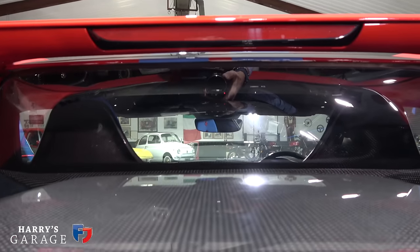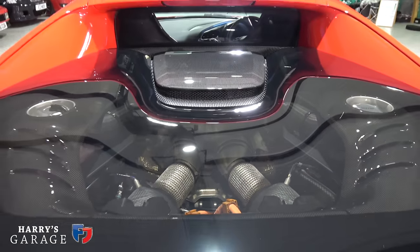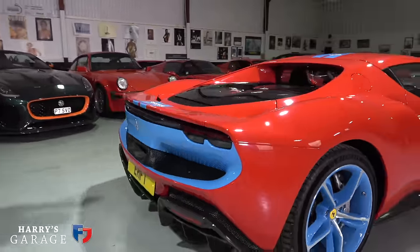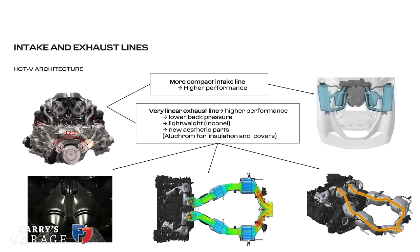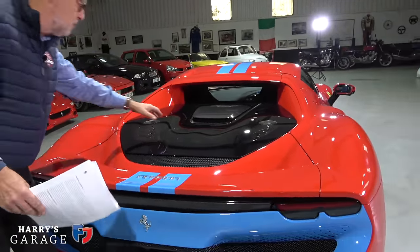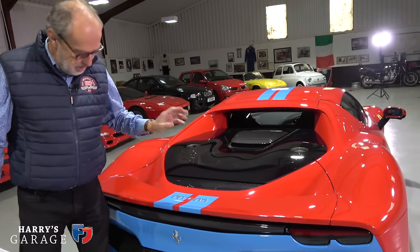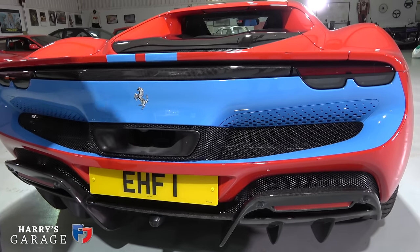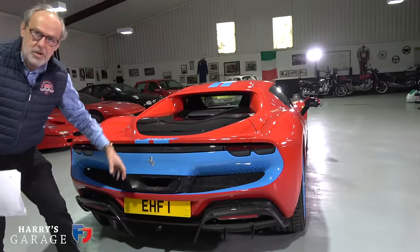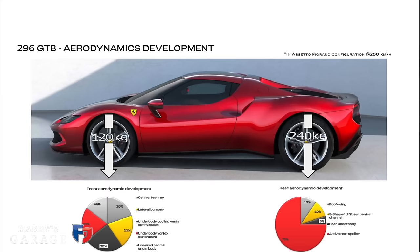It needs to do that because this is a hot-V engine — the first time Ferrari have done that on a production car. The engine is a 120-degree V6, so flat it's almost a flat-six, and it sits super low. The exhaust is on top, so they need cooling air to reach that exhaust because the hottest point of this engine is right at the very top. That then leads to the high-level exhaust. This means more control over the airflow underneath since you haven't got hot exhaust manifolds coming down — all sorts of trickery.